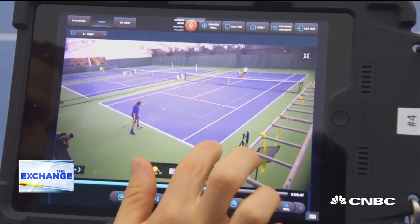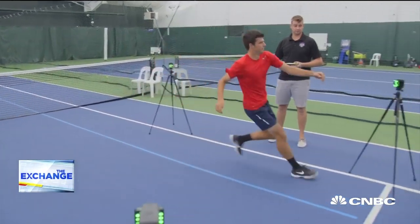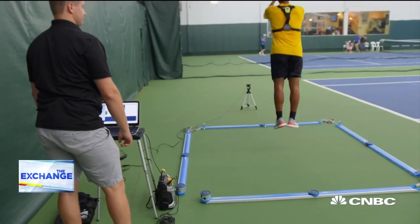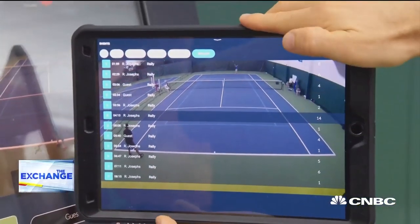It goes beyond tennis to sports biomechanics, looking for any flaws or asymmetries in the player's mental reaction time and physical performance. If you're a better athlete, the science behind athleticism says you'll have reduced injuries and a longer career. Every generation gets better, partially because technology gets better.